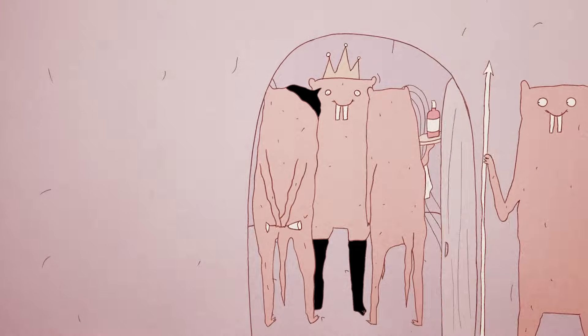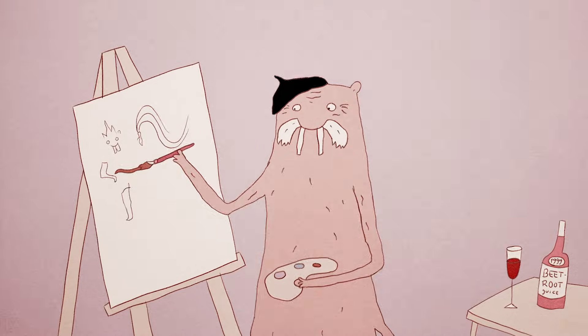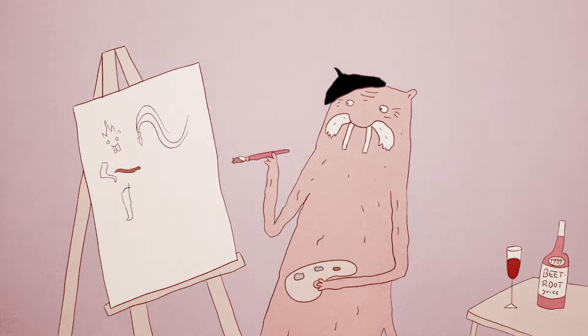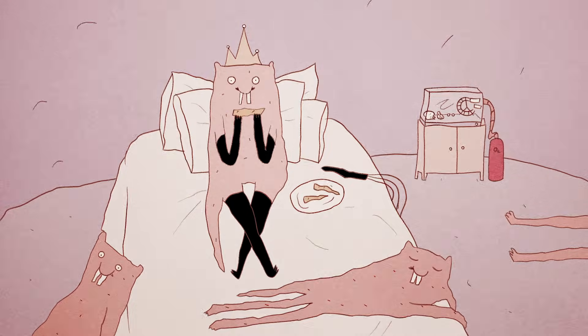All the other naked mole rats, male and female, are either soldiers, who defend the colony from possible invaders, or workers. Teams of workers are dispatched to hunt for roots, and their harvest feeds the whole colony.